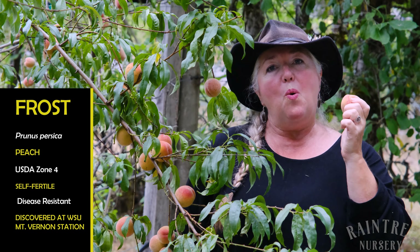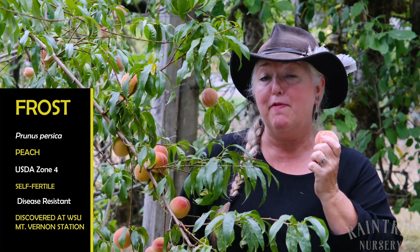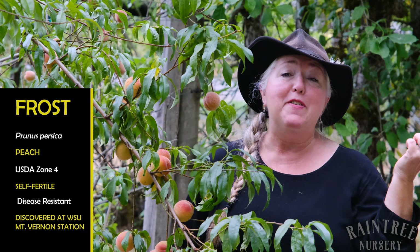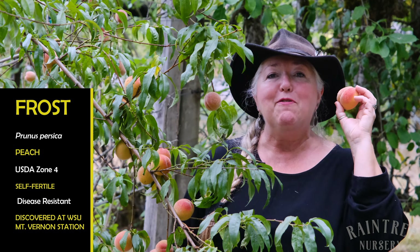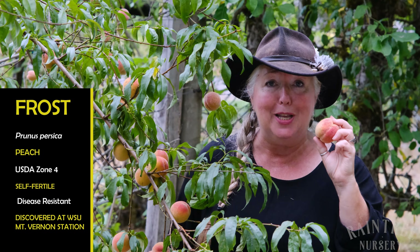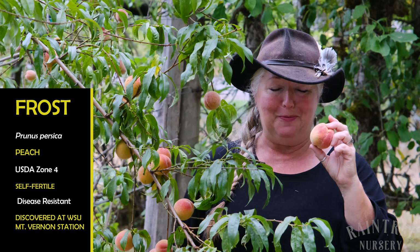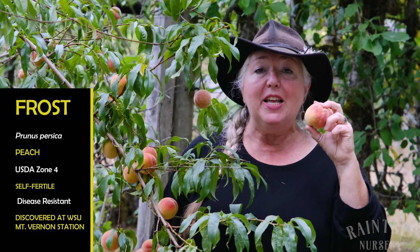This is a Pacific Northwest staple. It came from the Washington State University Experimental Station in Mount Vernon, Western Washington. We have very short, cool summers here in the Pacific Northwest, and Frost was considered for the longest time the only peach to grow in our region.